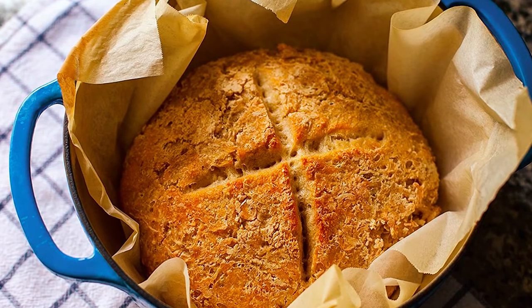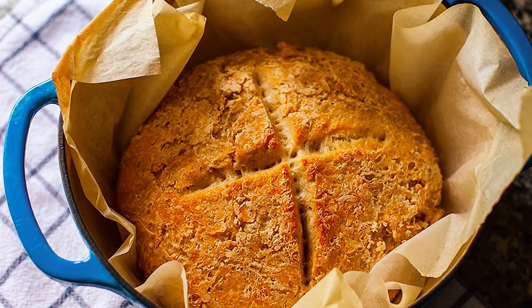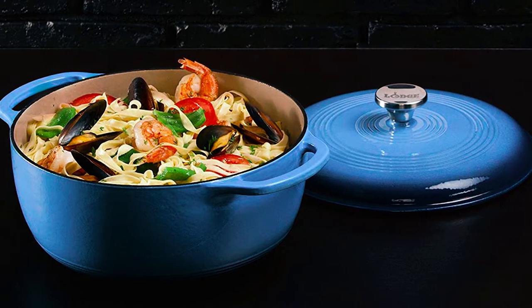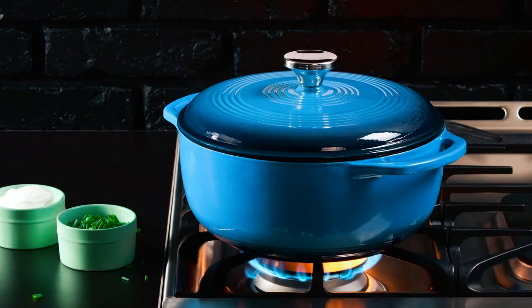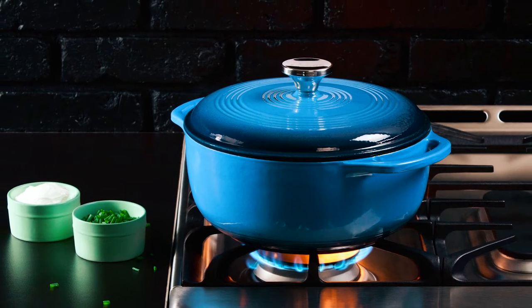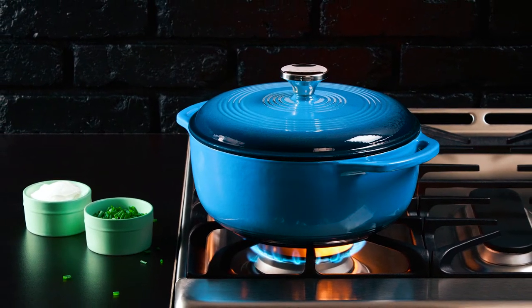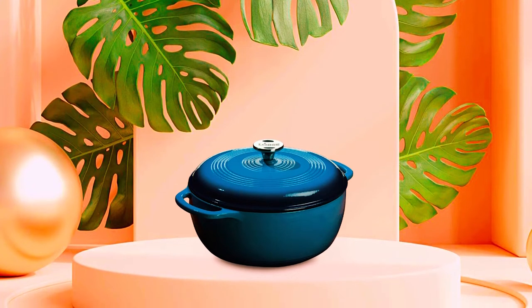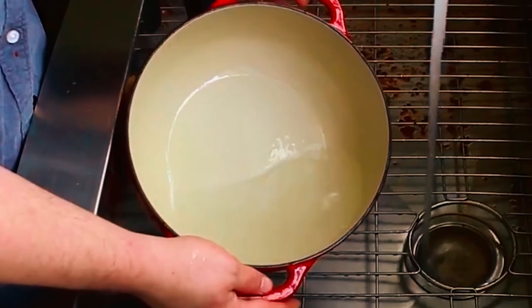What's more, the enameled surface is chip-resistant, making this cookware durable. Also, the enameled finish doesn't react with ingredients for safe cooking. To protect this finish, you want to cook with wood or silicone utensils. This will ensure the enameled finish remains durable and scratch-free.